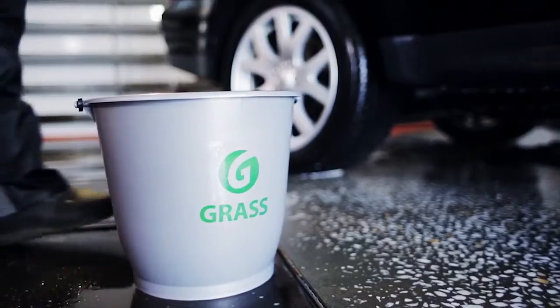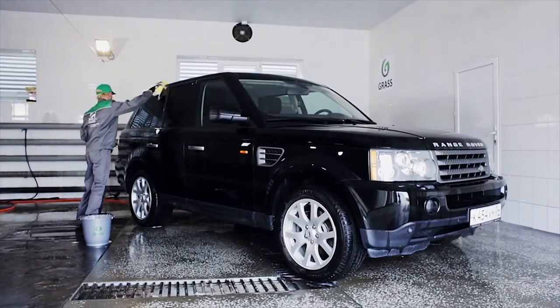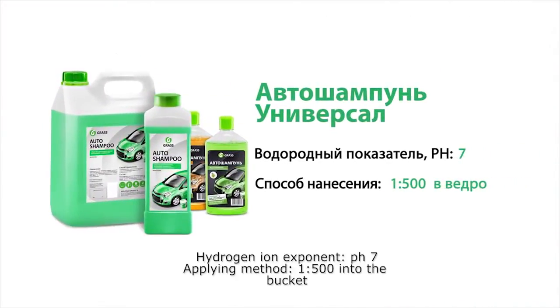Apart from non-contact car washing, there is still a manual way to wash the vehicle's body. It is also offered at car wash stations and is popular among car owners who care for their own vehicles. The manual car washing process is very delicate because if we use a dirty or badly washed sponge, we can easily damage the paintwork. Auto shampoo by GRASS for manual car washing is a concentrated detergent that allows you to easily remove dust, soot, oil stains, salt and any other operational pollution.